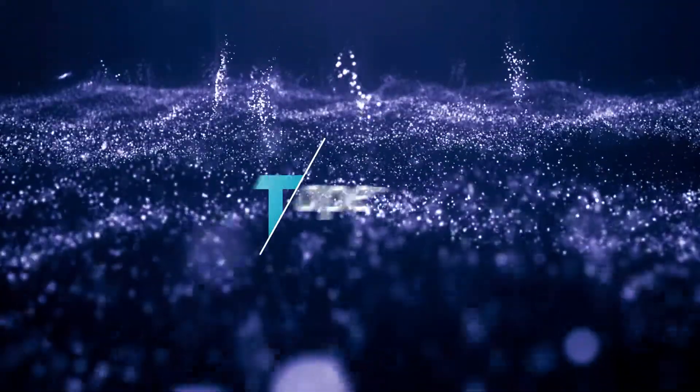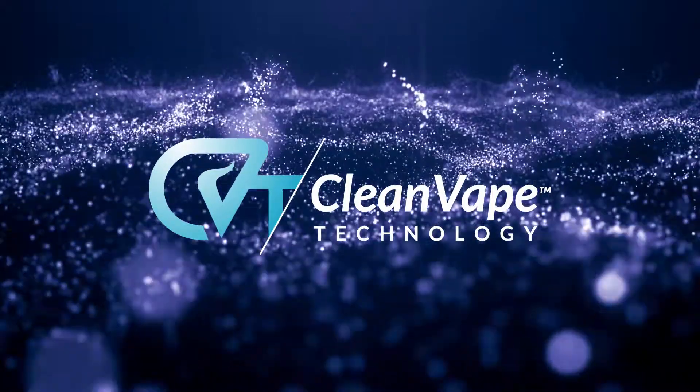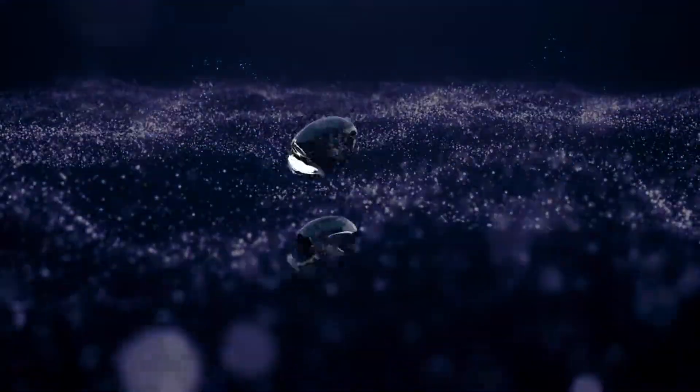All of our formulations are designed with our clean vape technology, which allows the flavors to come through clean and indulgent, without the vape tongue effect experienced in most, if not all, other e-liquids in the market today.